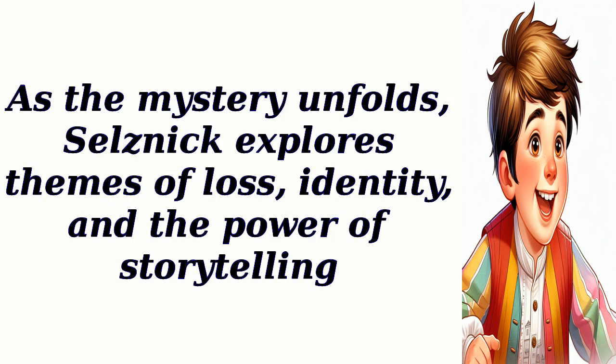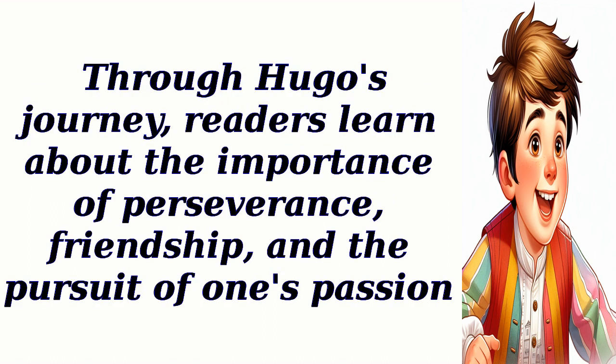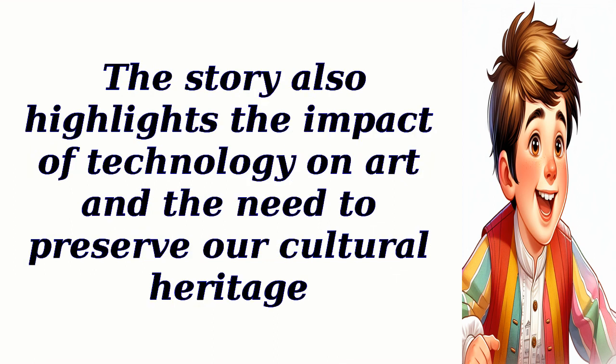As the mystery unfolds, Selznick explores themes of loss, identity, and the power of storytelling. Through Hugo's journey, readers learn about the importance of perseverance, friendship, and the pursuit of one's passion. The story also highlights the impact of technology on art and the need to preserve our cultural heritage.